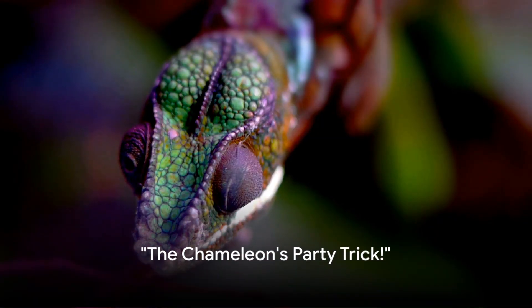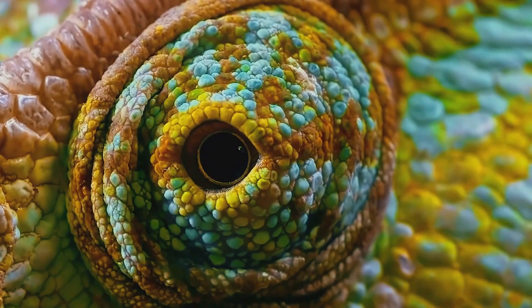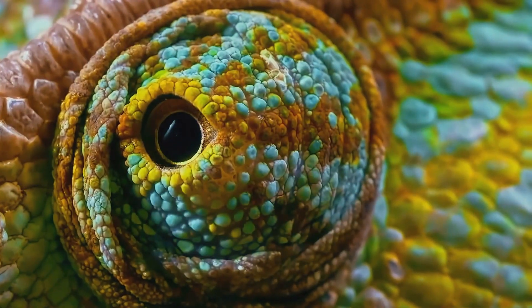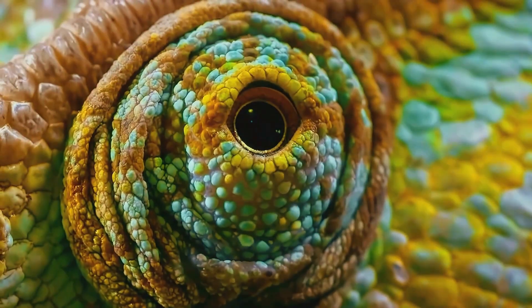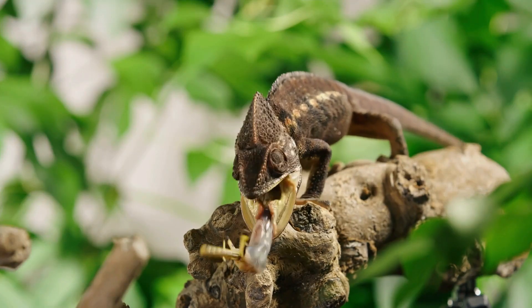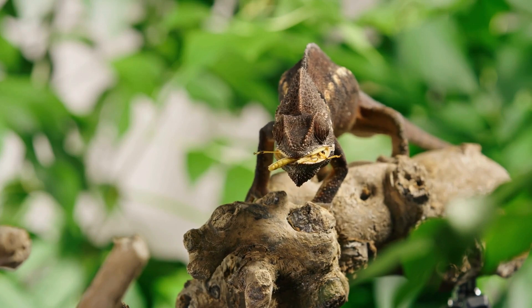Did you know that a chameleon's tongue is so fast it could compete in the Olympics? Well, not really, but it's pretty quick. Now let's dive into the fascinating world of chameleons, starting with one of their most impressive features — their tongues. These quick-firing tongues are a chameleon's secret weapon. They can shoot them out at an astonishing speed, faster than a fighter jet taking off.